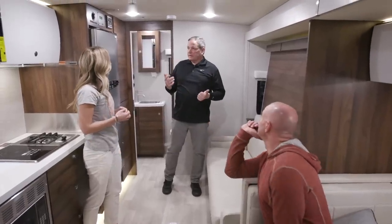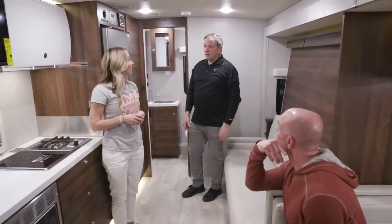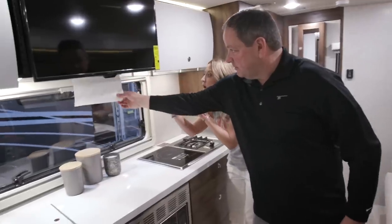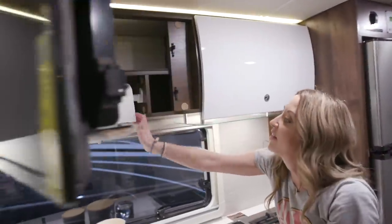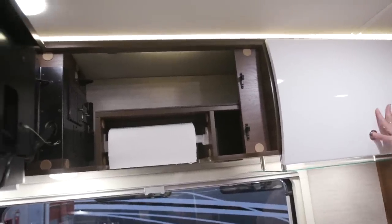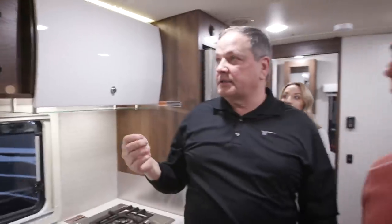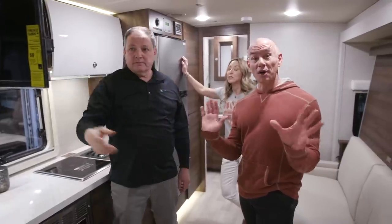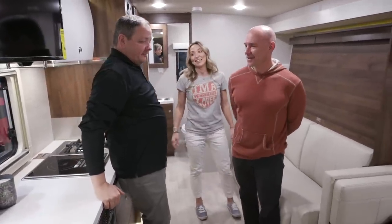A couple of functional details: there's a recessed paper towel holder built into the cabinetry — open it up to reveal where the roll stores with a little extra storage on top. Also new on all compact coaches is a port in the ceiling — if you want to add a WiFi booster, cell booster, or satellite antenna for TV, you pop the cap off, there's a box on the roof, and you run the wires through without having to drill a hole in your roof.